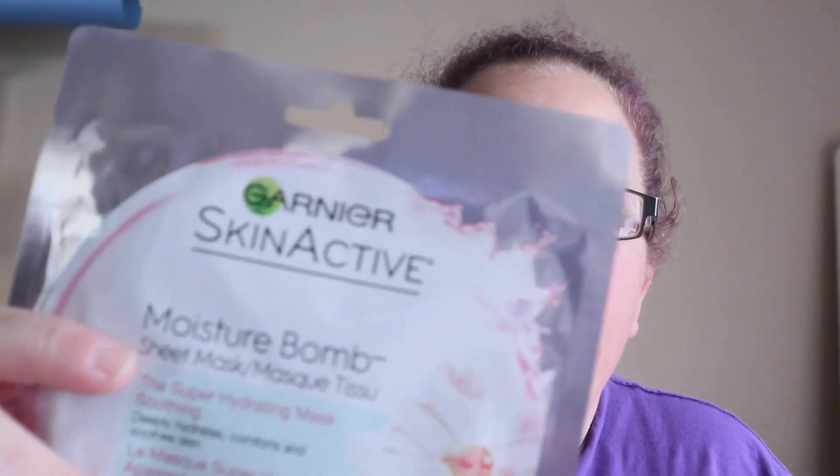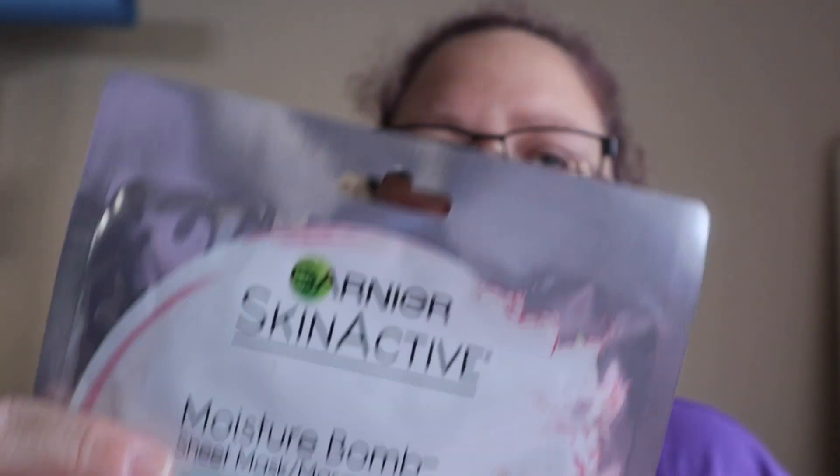Hey guys, how's everyone doing today? Welcome back to my channel. Today I'm going to be talking to you guys about this mask here — I've never tried this one, and it's really been a long time since I actually tried a face mask.